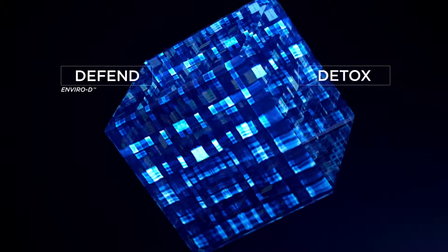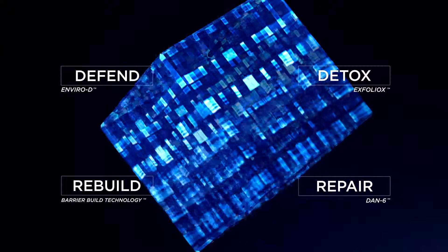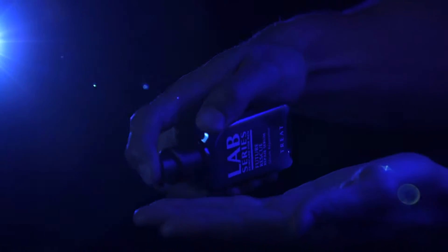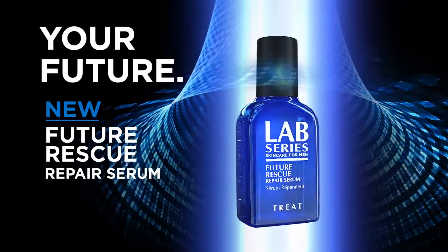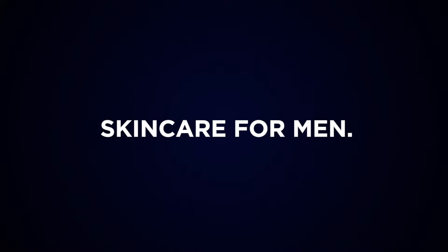Four advanced technologies to help defend, detox, rebuild, and repair the look of your skin in one incredible ultra-wet anti-aging serum. Your future is in your hands. High tech, high performance skincare for men only.